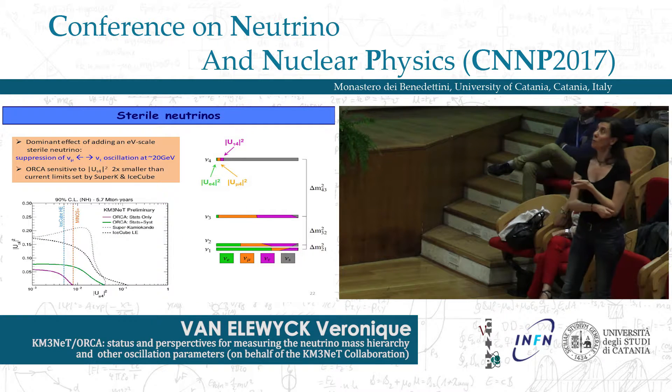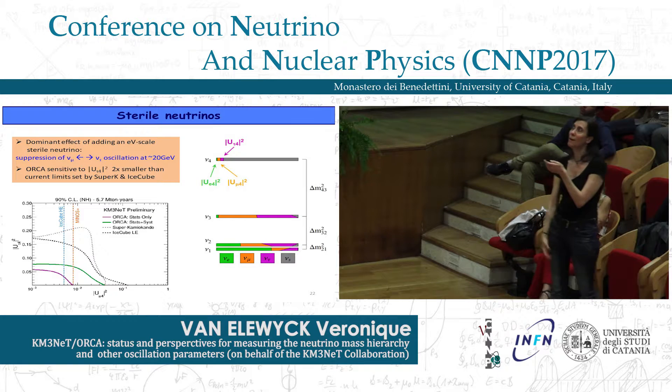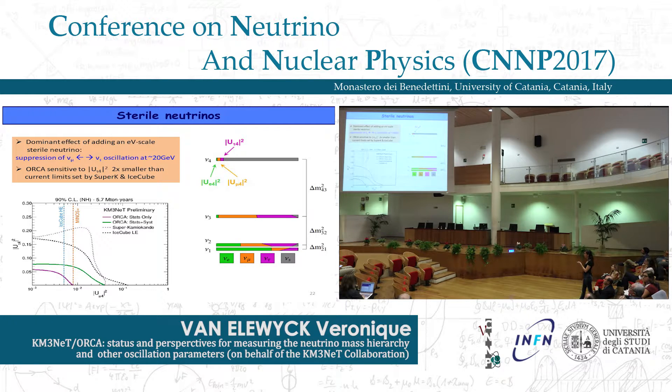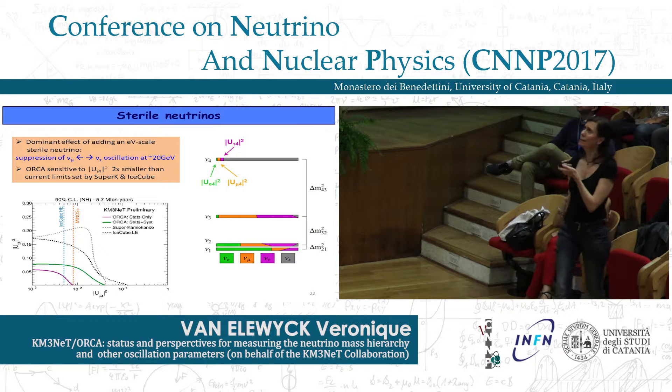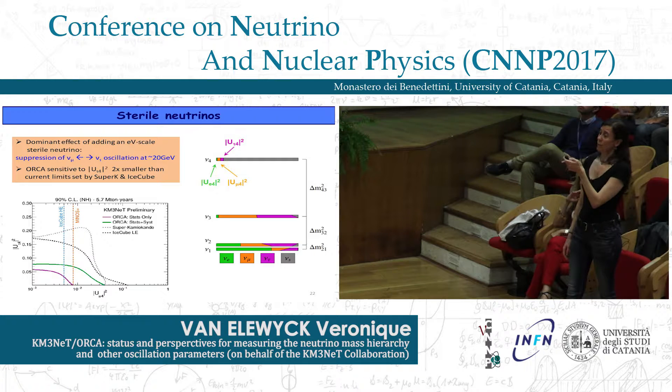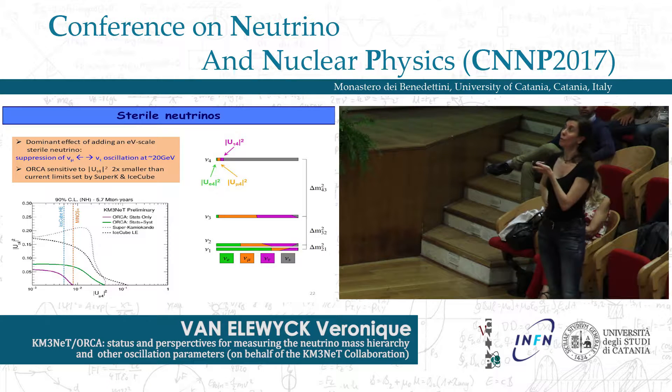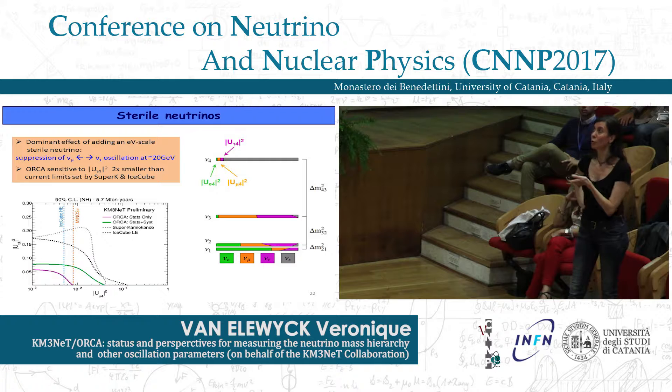Sterile neutrinos are another topic of interest. In ORCA, an eV-scale sterile neutrino would manifest by suppression of oscillation between nu_mu and nu_tau in the 20 GeV energy range. ORCA is sensitive to the mixing matrix element relating the tau and the fourth neutrino mass eigenstate, with limits about two times smaller than current limits set by IceCube and SuperKamiokande. This was obtained with the previous detector configuration for one year of operation, and improvements are expected with the new layout.